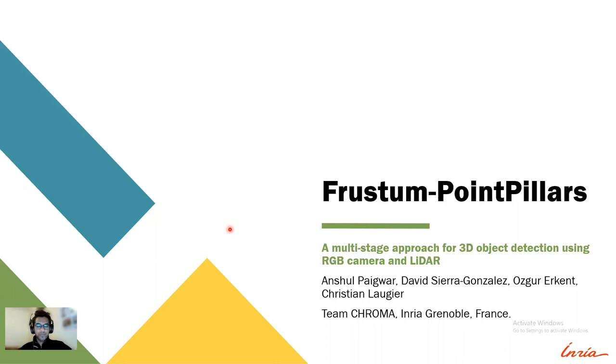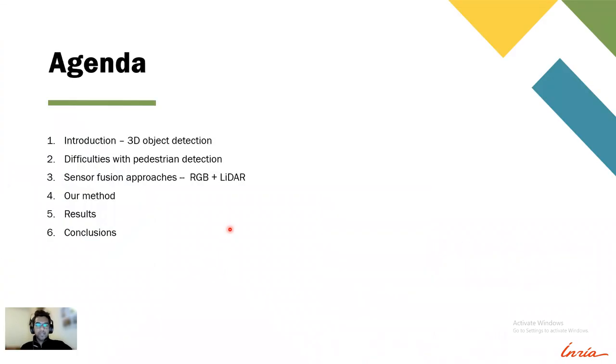I'm really sorry for my voice today — I have a bad throat from the past few days. I will start with an introduction about 3D object detection, then we'll discuss the difficulties with pedestrian detection, and discuss the different sensor fusion approaches using RGB and LiDAR.